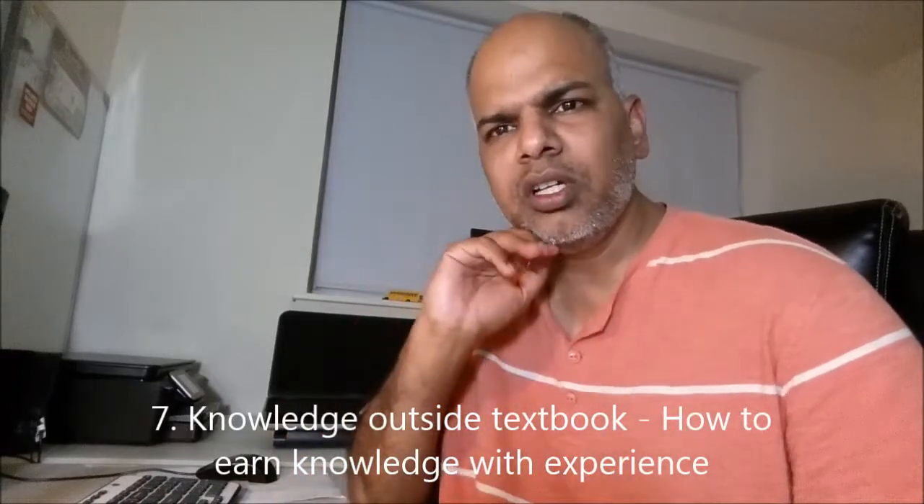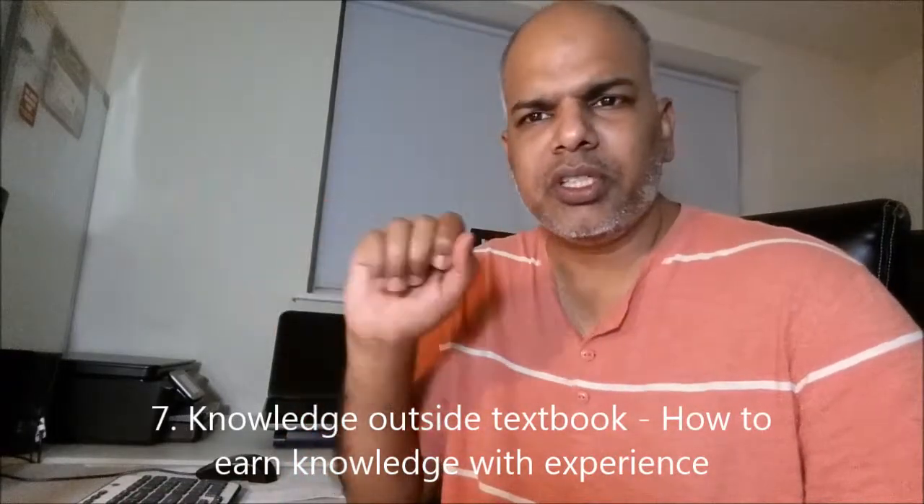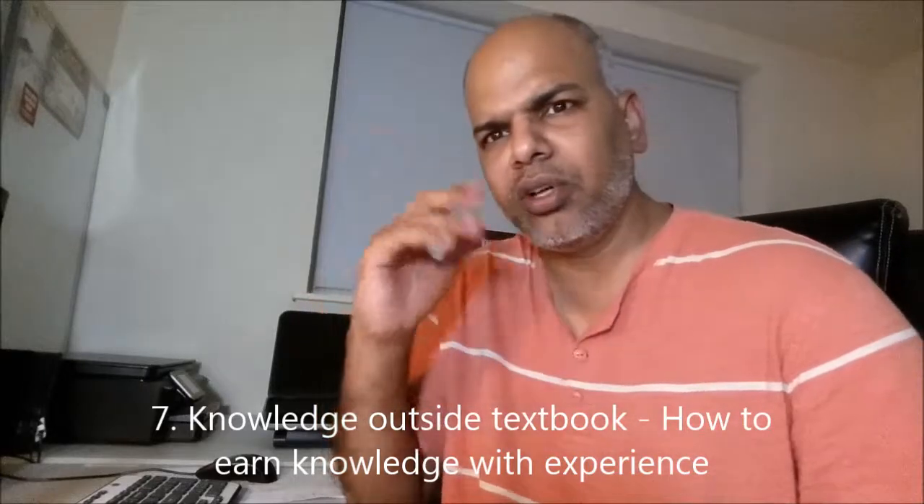Knowledge outside the textbook — I shared a couple of tips in the Build Career help section. You have to learn outside the books through libraries, online, and various sources available, especially in India also. You have to learn beyond the textbook.